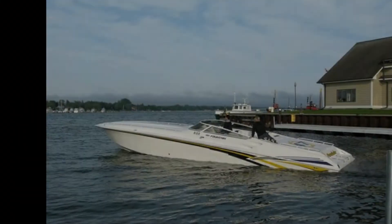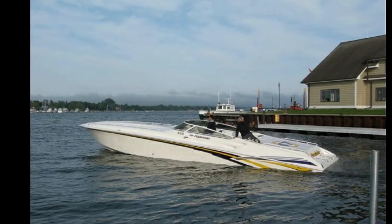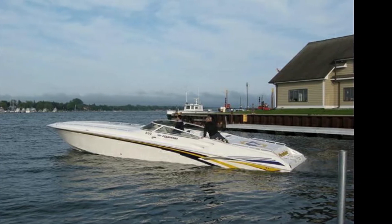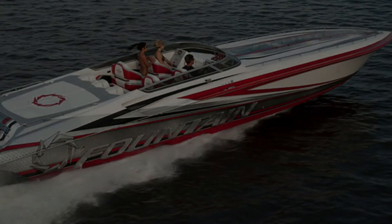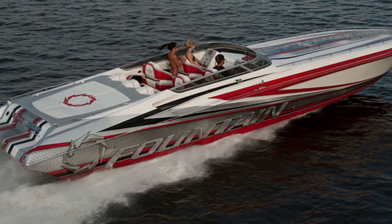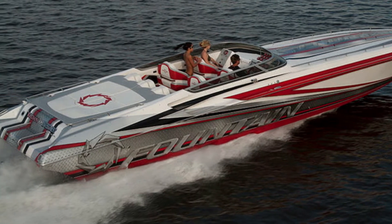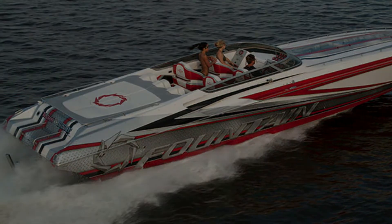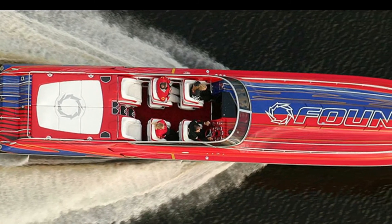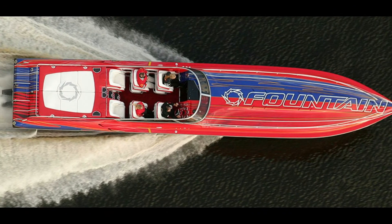It owes its super fast speed to the twin Mercury Racing 1075 HP engines. It is known as the cruiser boat that can go any place at any time. The fuel tank capacity is 340 gallons and it also has a fuel vapor detection system. Standard features include a Garmin GPS, LED push button switches on the navigation dashboard, vessel view instrumentation, LED cockpit lights, motorized hatches, and bolster seats with electric drop-down mechanism.